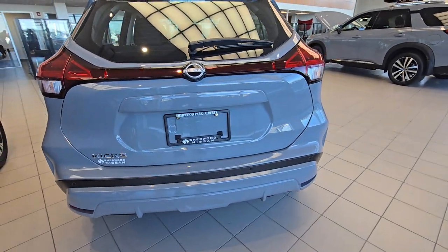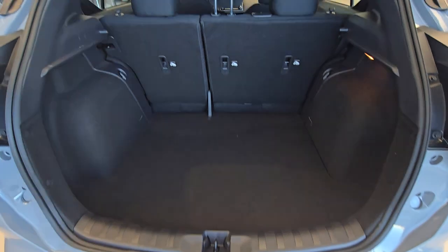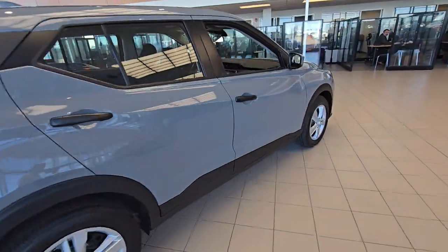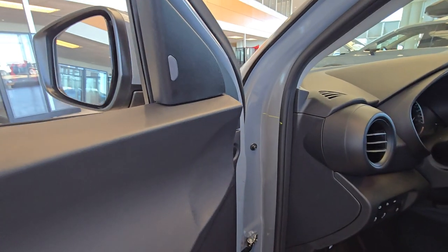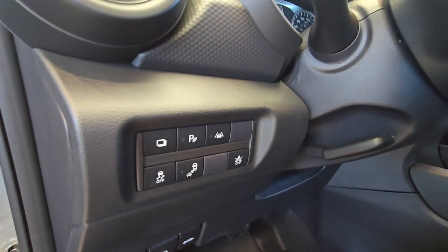This one just comes with the backup collision sensors. That's how the trunk space looks like. This one does come with the blind spot warning light, front collision warning with lane watch.